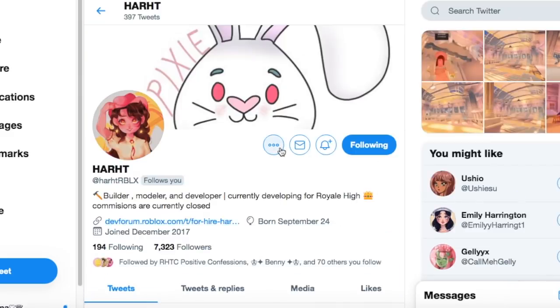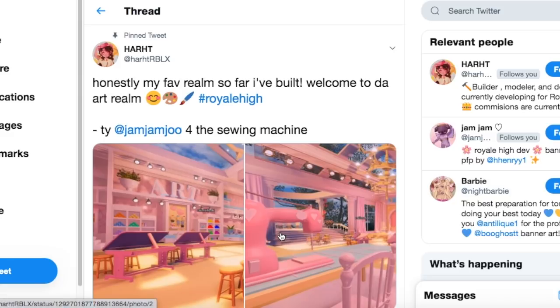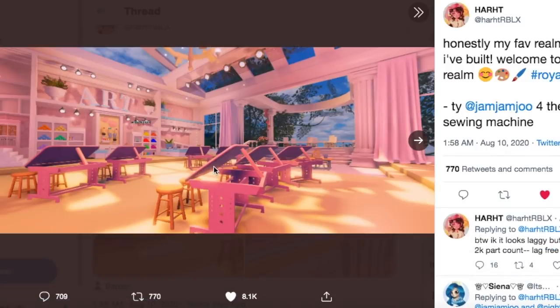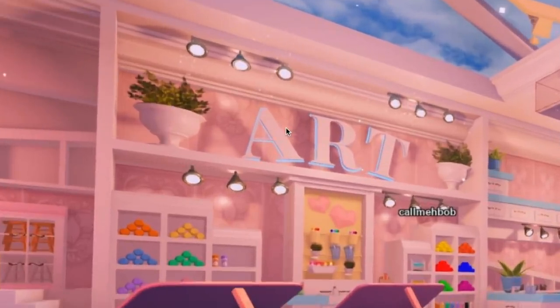So I'm on Hart's Twitter page — she's been posting leaks regarding some of the builds she's helped Barbie do for the new realm. Let's take a look at this art realm. She was in charge of creating the art classroom, and Jam Jam Ju helped create the sewing machine. I've been seeing a theme with the new high school classrooms — they seem to have an open or glass ceiling concept, which I really love. The lighting in this classroom is stunning.